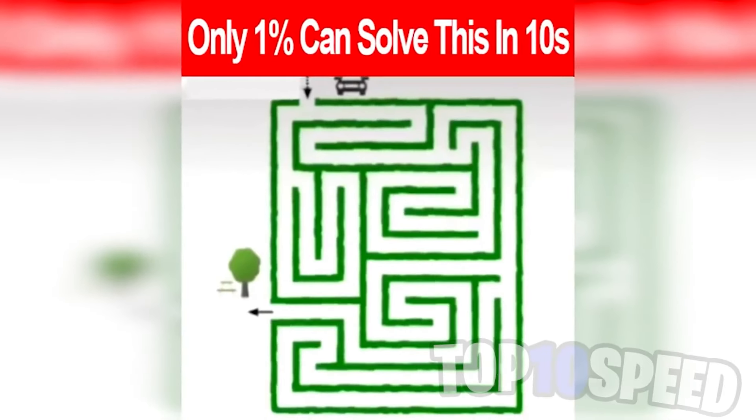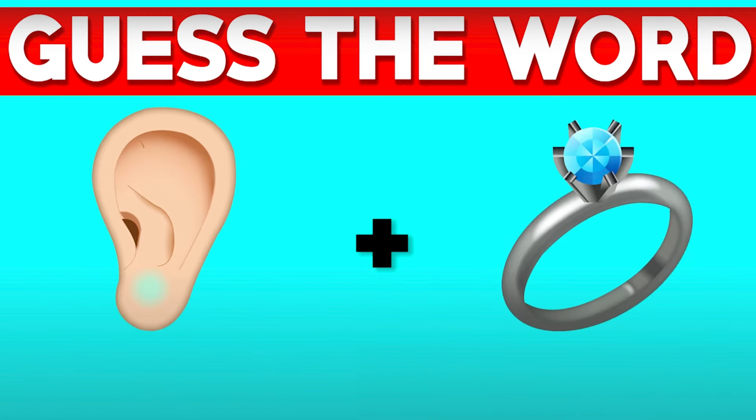Only one percent of people can solve this in ten seconds. Your goal is to get the car at the top down to the tree in the bottom left. If you can get this in ten seconds, comment down below your time. Did you get it? If you did, comment down below.